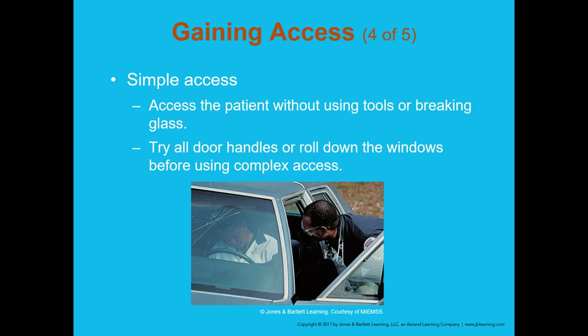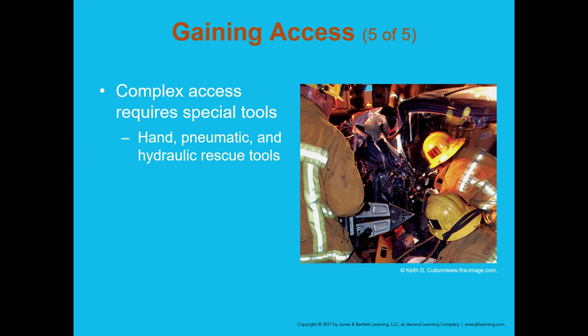Simple access means accessing the patient without tools or breaking glass — try the door handle, roll down windows. This follows the old moniker from fire school: 'try before you pry.' Complex access requires specialized tools — pneumatic tools, hand tools, and hydraulic rescue tools — which represents the actual extrication from the vehicle.